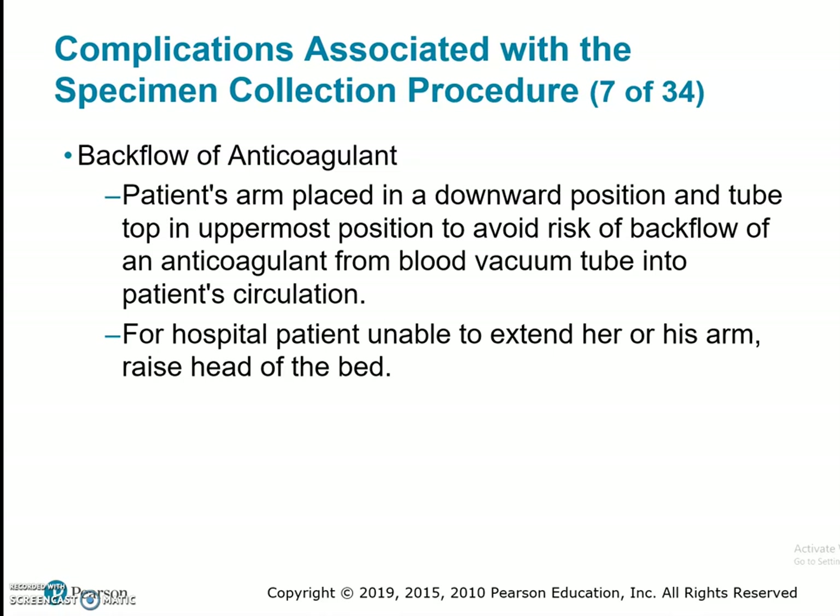Backflow of anticoagulant: the patient's arm is placed in a downward position with the tube top in the uppermost position to avoid risk of backflow of the anticoagulant from the blood vacuum tube into the patient's circulation. Some of our tubes have a liquid anticoagulant in them, so for hospital patients unable to extend their arm, we raise the head of the bed to make sure the anticoagulant doesn't adversely flow back into the patient's arm.